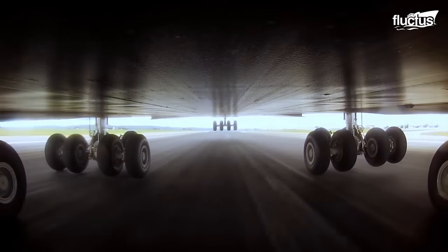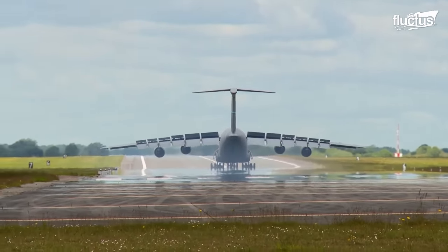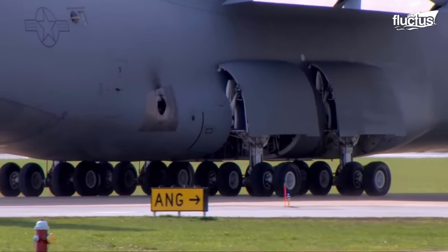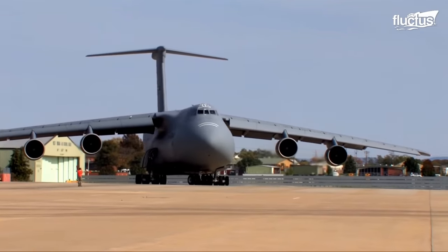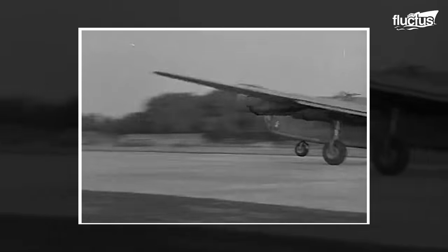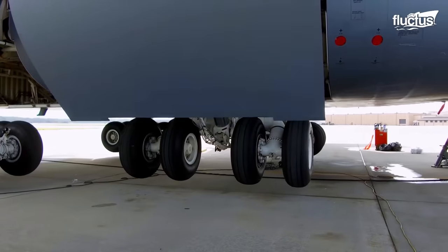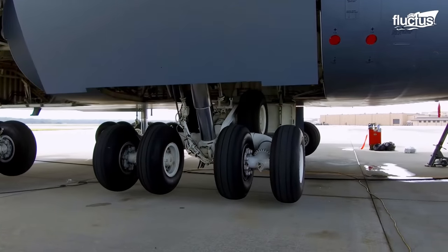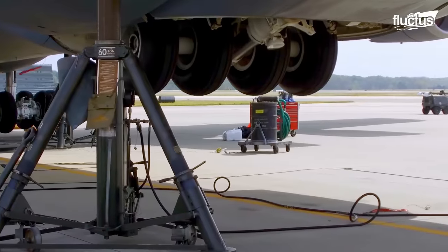Giant aircraft landing gears have evolved significantly over time. In the early days of aviation, fixed landing gears were standard, but as aircraft designs advanced, retractable landing gears were introduced to enhance aerodynamics and reduce drag.